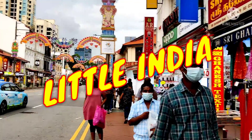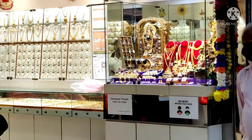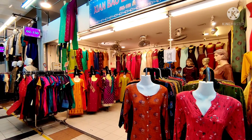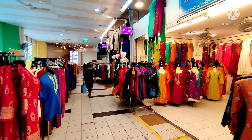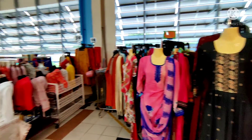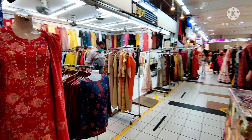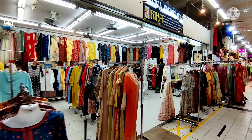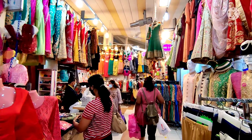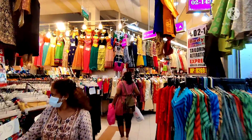Little India is a small piece of India. The shops have the same India feeling. Here we are looking for jewelry shops, and there is a lot of Indian clothing. There is a lot of difference in the cost. Here we are looking for ordinary tops. We are looking for Indian products and Indian wear.